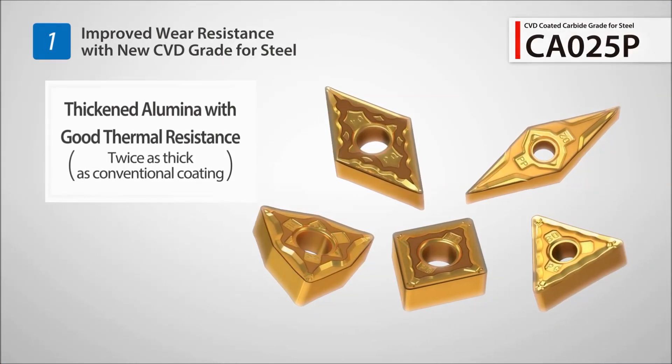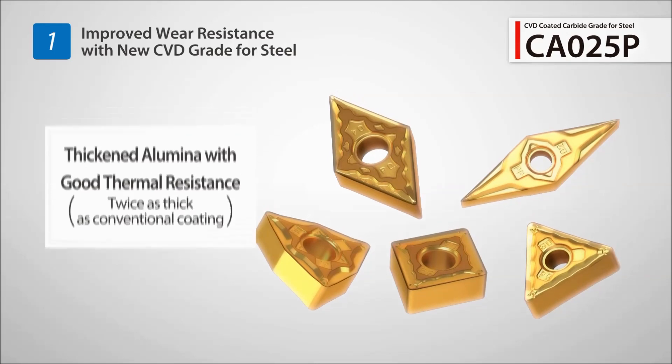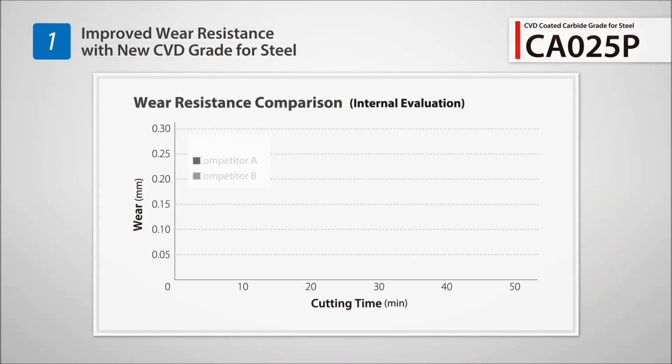Twice the thickness of a conventional CBD coating, grade CA025P maintains great thermal resistance.